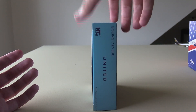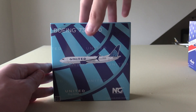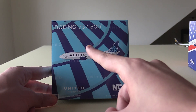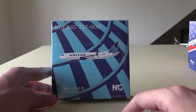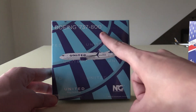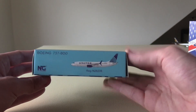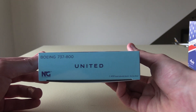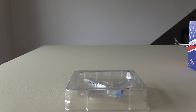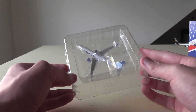NG puts a lot of thought and effort into their box designs. We've got the classic United glow pattern in the background — a pretty cool design. We've got the blue color on the sides, the clip art of the aircraft on the front with some faded United logos, the Boeing 737-800 titles at the top, United down there, and the NG Models logo on the back. I've been wanting one of the NG United 737s since about July 2019 when they first came out, so I'm glad I finally have one.